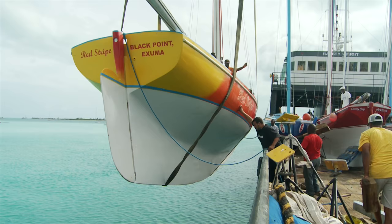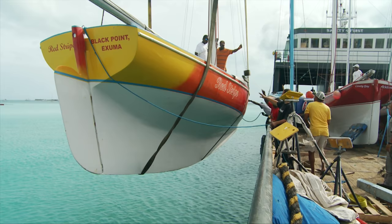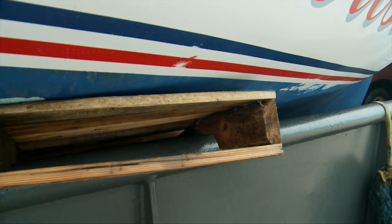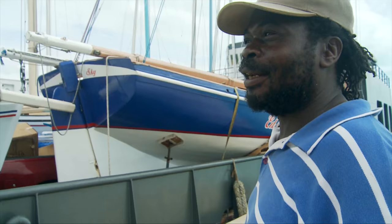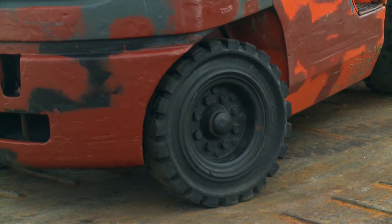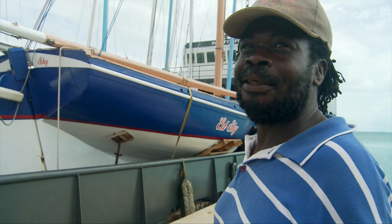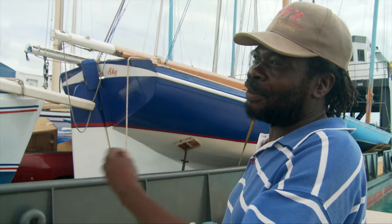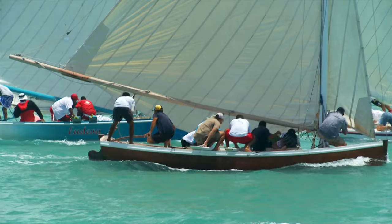Island regattas are important social events in the isolated settlements of the Bahamas. We talked to one of the boat owners who had just spent the last 20 hours on the ferry looking after his sloop. That's your boat? Southern Cross, yeah, that's my boat. Where are you coming from? I came from New Providence — brought the boat all the way from New Providence up to Long Island, just to have some fun and some good smooth sailing. It's going to be a good week here? Yeah, most definitely — all these boats, man, you can't help but have a lot of fun.